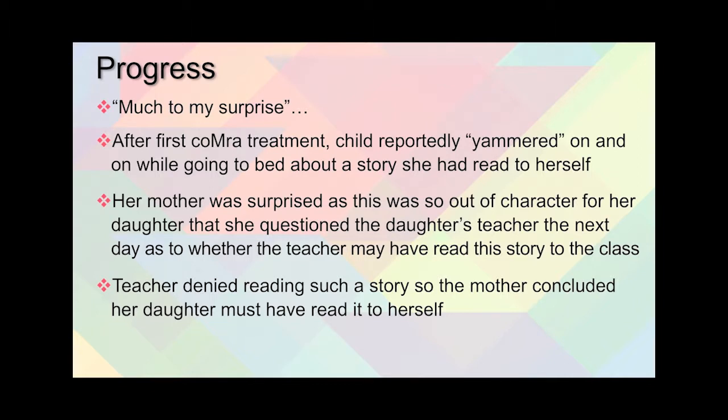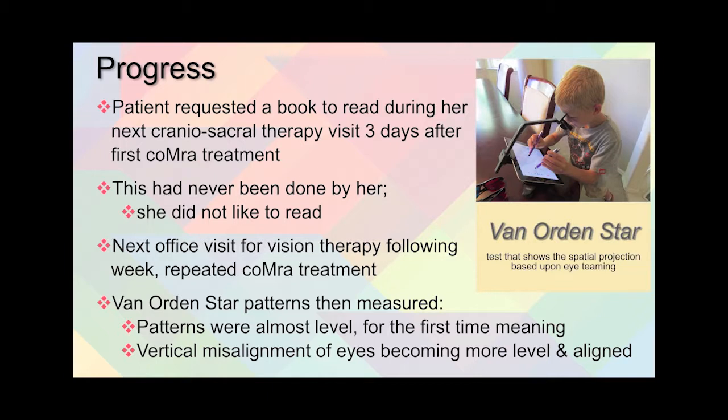Much to the doctor's surprise, after the first comor therapy treatment, the child reportedly talked on and on to herself and to her mom before bed about a story she had read to herself that day. Her mother was really surprised because it was out of character for her daughter — so much so that she questioned the daughter's teacher the next day about whether the teacher had read the story in class. The teacher said no, leading the mother to conclude the daughter must have read the story to herself. Three days following that first comor treatment, during her next craniosacral therapy visit, the child actually requested a book to read — something she had never done before because she didn't like to read.